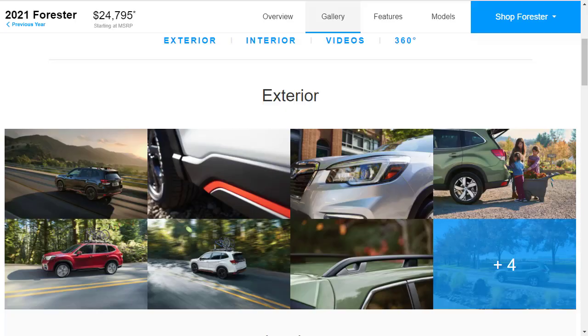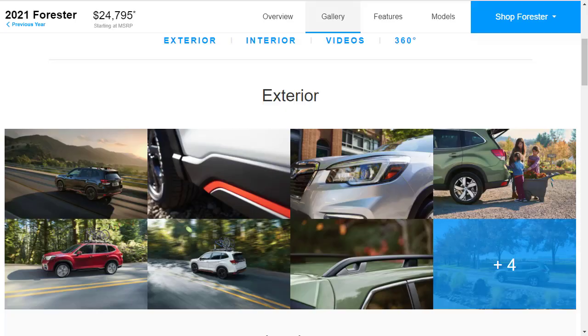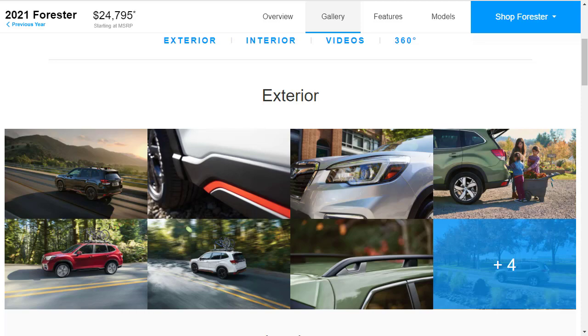The 5th generation Subaru Forester debuted just a couple of years ago, so it carries on into 2021 with relatively few changes. The Forester slots between the smaller Subaru Crosstrek and the larger 3-row Ascent. It's loaded with tons of standard driver aids and tech, and thanks to standard all-wheel drive and decent ground clearance, it's better than most of the competition off-road.